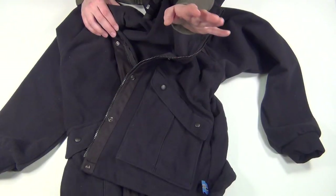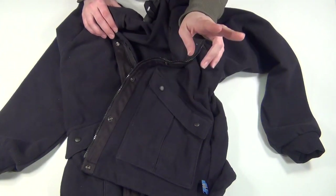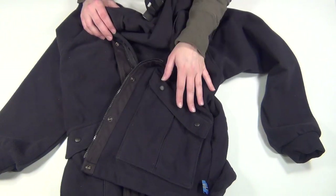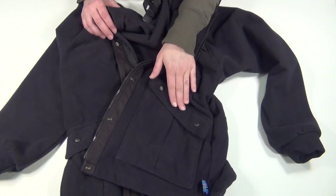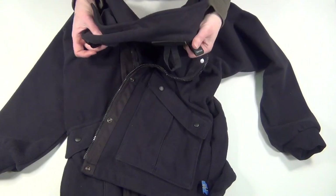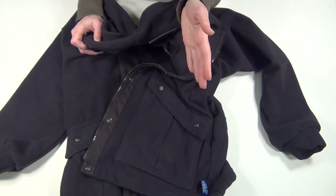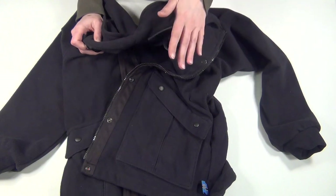If you're interested in this exact jacket, on the Rivers West website you have to click on General Outerwear to get the concealed carry category to show up. From there you can see they have two concealed carry clothing options for men — a jacket and a vest — and this one concealed carry jacket for women. It's right around $140 and comes in red, black, and olive green. The Rivers West website actually sends you to cascadedirect.net to purchase it.